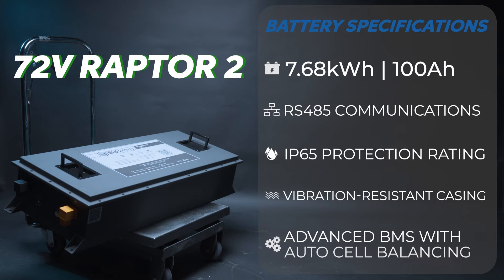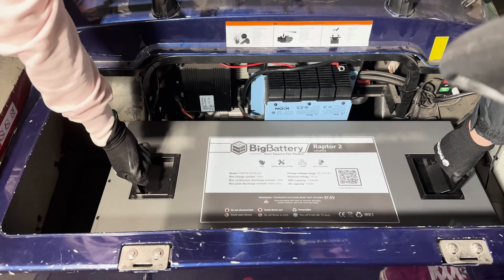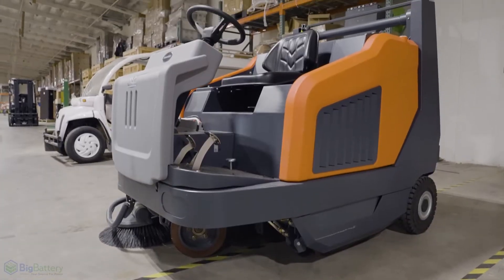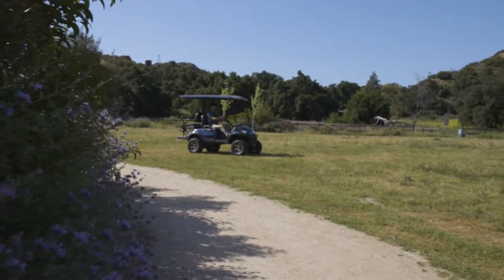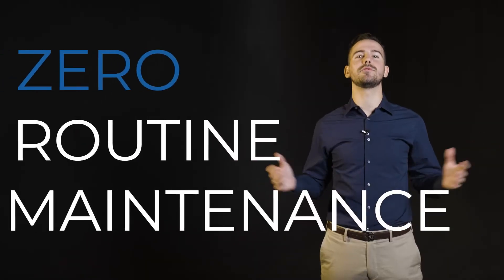Similarly, the 72-volt Raptor 2 was designed to provide 7.68 kWh of capacity — a massive boost to your transport vehicles and industrial equipment, providing significantly extended run times, with zero drop in performance as you work, and zero routine maintenance required.